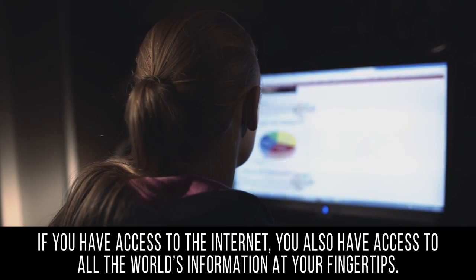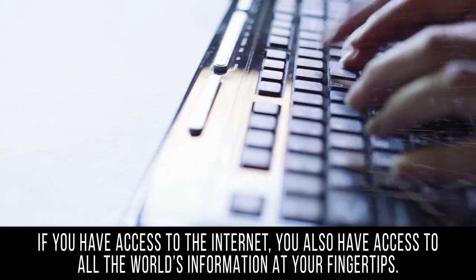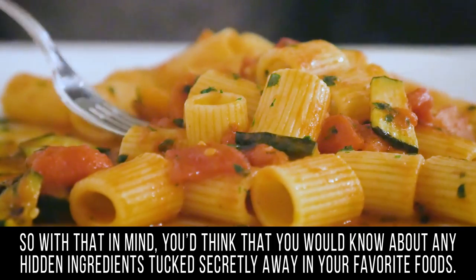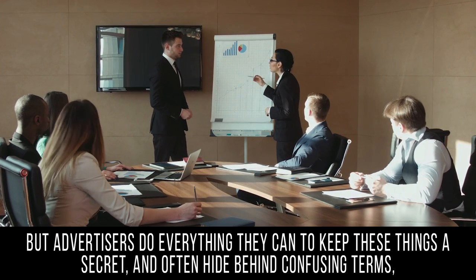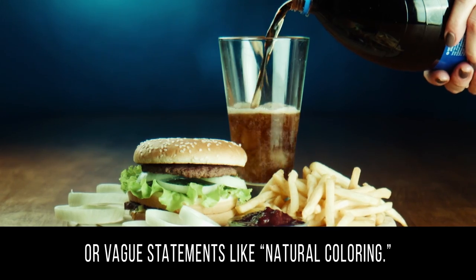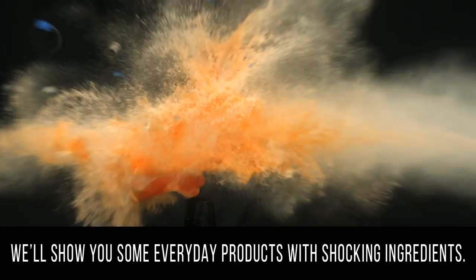If you have access to the internet, you also have access to all the world's information at your fingertips. So with that in mind, you'd think that you would know about any hidden ingredients tucked secretly away in your favorite foods. But advertisers do everything they can to keep these things a secret and often hide behind confusing terms or vague statements like 'natural coloring.' We'll show you some everyday products with shocking ingredients.